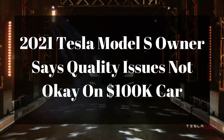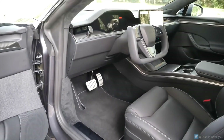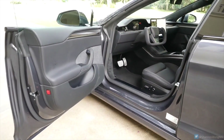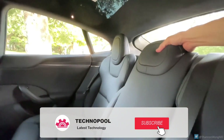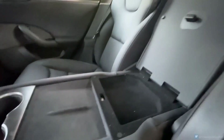A 2021 Tesla Model S owner says quality issues are not okay on a $100,000 car. There has been a lot of talk about the build quality of Tesla vehicles over the years, some of it not that flattering for the EV manufacturer. Tesla's build quality has greatly improved since the early days, but it's still not on par with similarly priced vehicles from legacy automakers.